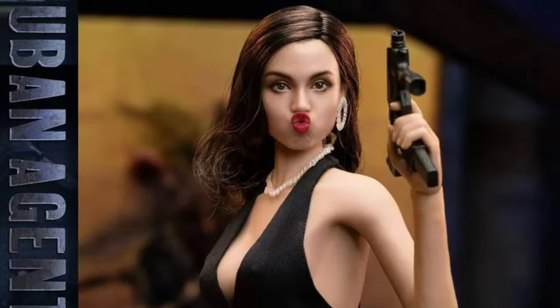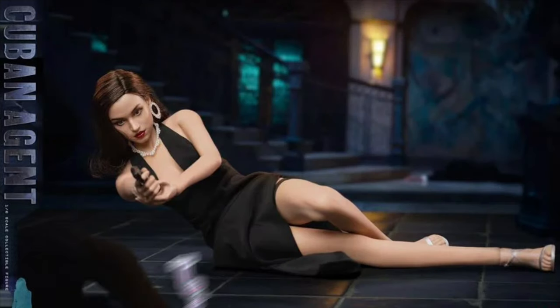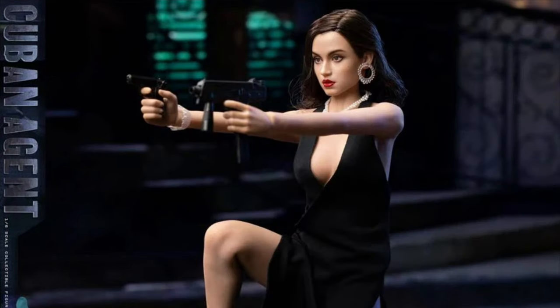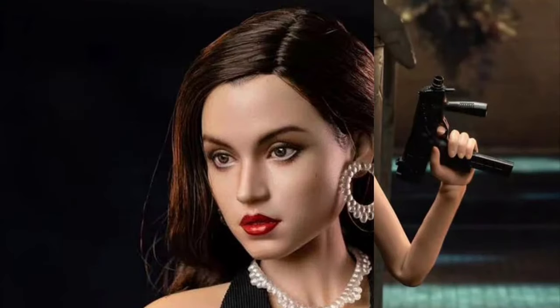Tough Guys Cuban Agent reissue, quarter four of 2024, at $150. It's Paloma from the 007 movie. You get the head with rooted hair, a seamless body — it's the same figure with the same accessories, and she does look pretty awesome.